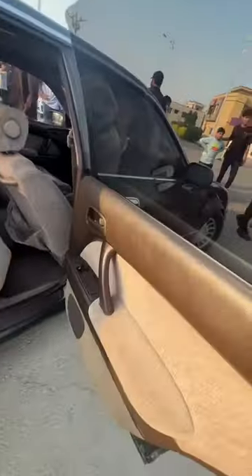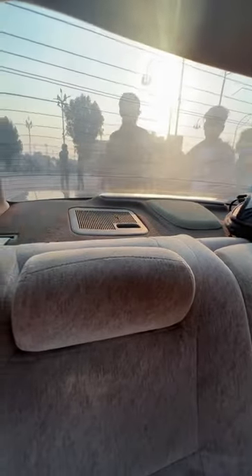Let me tell you about the rest of the car. Let's check the interior. The front seat is adjustable. There is also a cool box, and this car is a top brand.